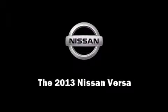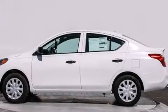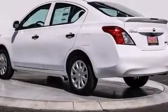Outstanding design defines the 2013 Nissan Versa. This four-door, five-passenger sedan will allow you to take command of the road with confidence.